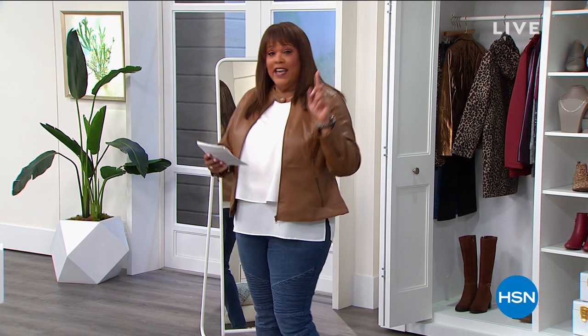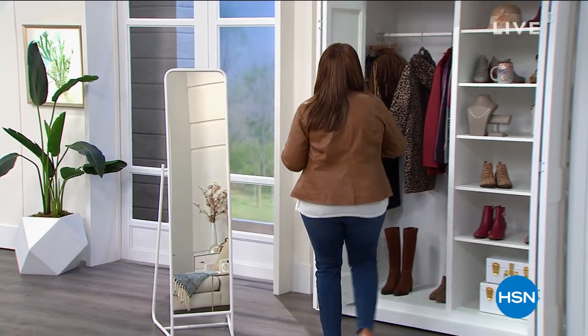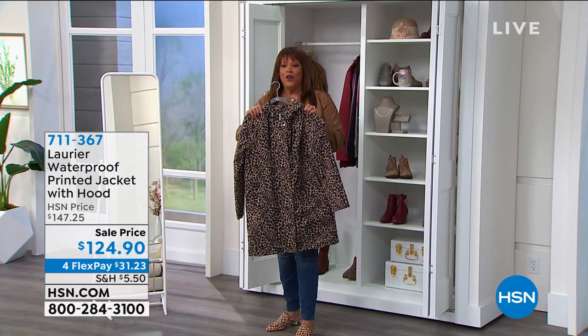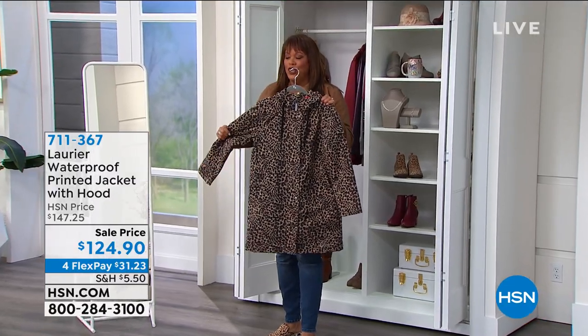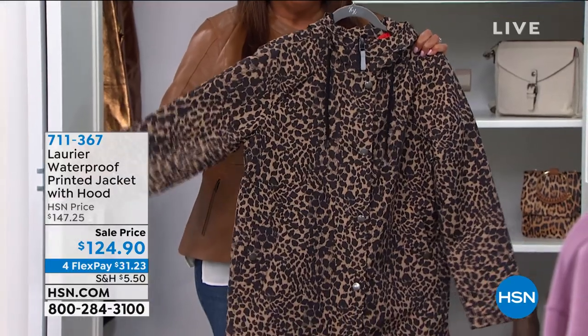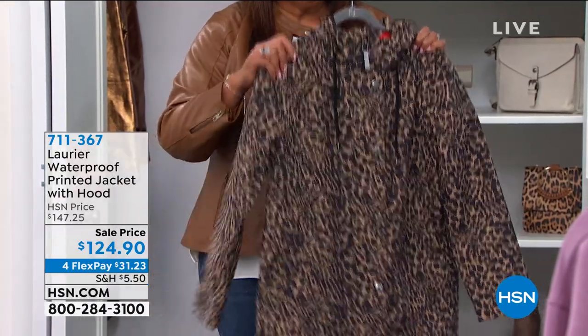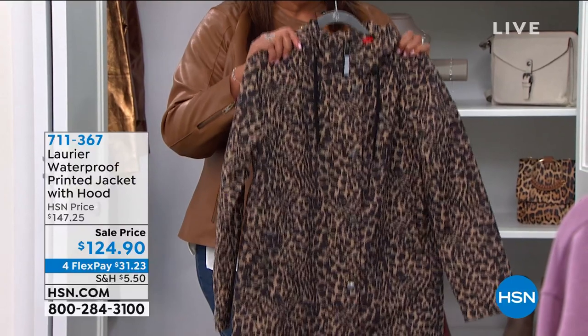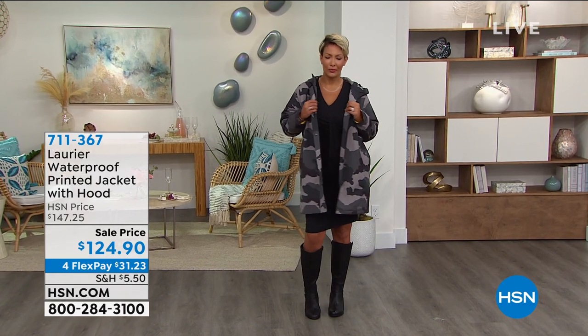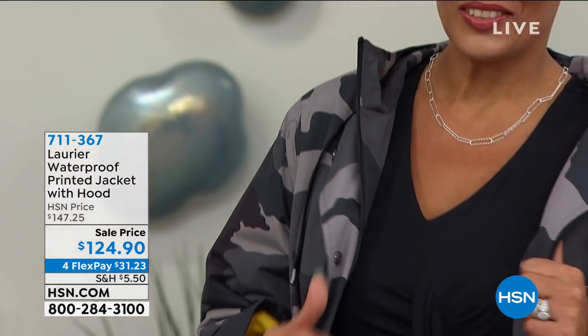Speaking of the cold, we have a wonderful coat coming up by Laurier — it's right behind me. This is a waterproof coat, it is so cute. You get all the high fashion, but there's lots of function because this is waterproof. Some waterproof jackets are really heavy and not breathable, but this is by Laurier. The Canadians really know how to do coats because it's so cold up there.